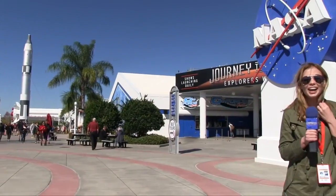Hi everyone! I am here at the Kennedy Space Center Visitor's Complex for the launch of their newest attraction, Cosmic Quest. Let's see if I have what it takes to be the next astronaut.